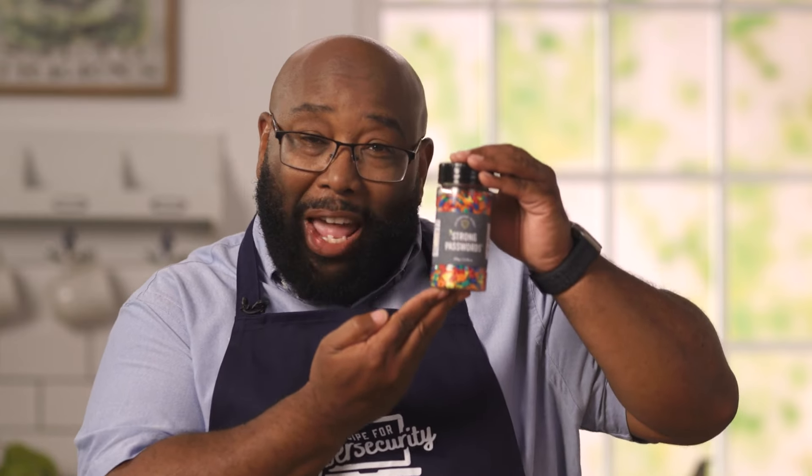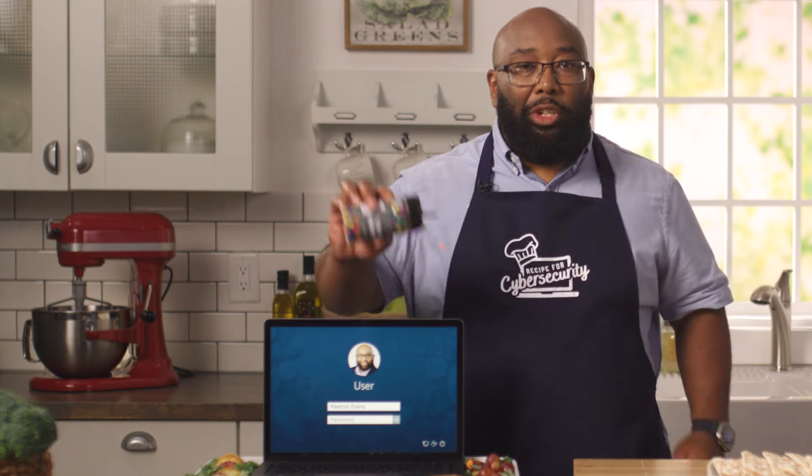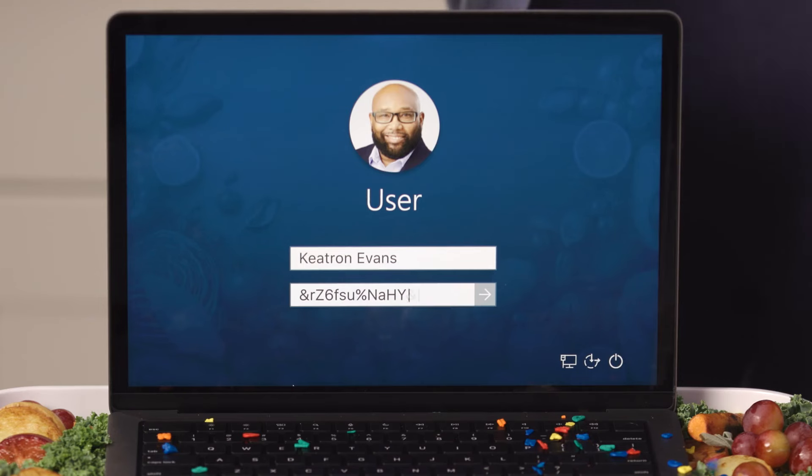Every account should have its own long, strong password. The more characters you use, the better. You can even use a random password generator for extra security. Don't be afraid to mix in some numbers and special characters, too. My passwords are like my gumbo — I'm not sharing with anyone.